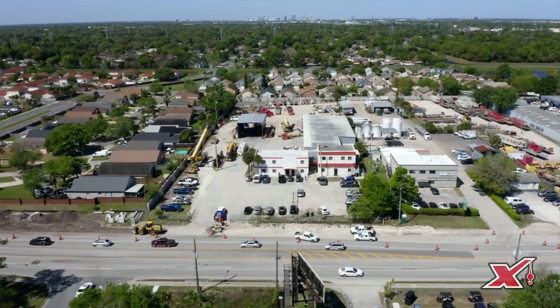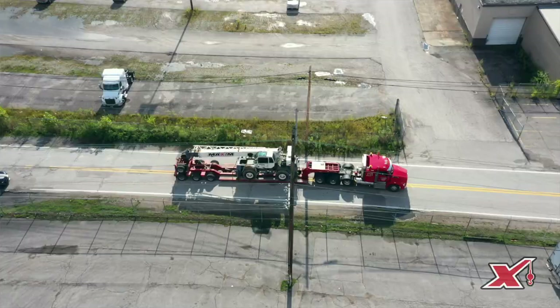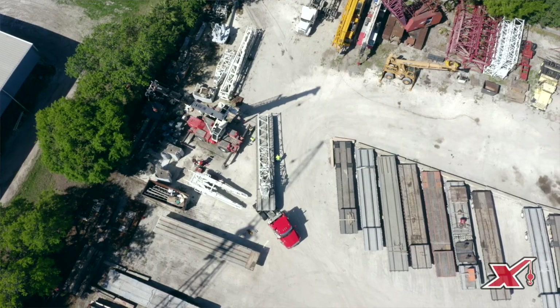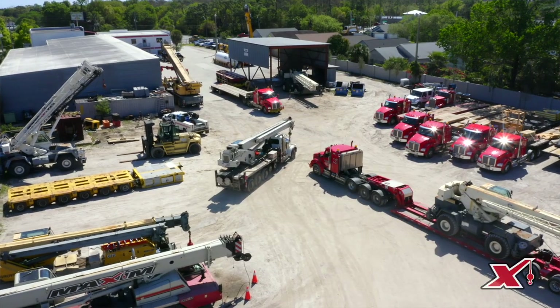The heavy hauling service part of Maxim is really anything outside of what your typical load dimensions and weights would be — so anything greater than eight and a half feet wide, 53 feet long, or 80,000 gross pounds.